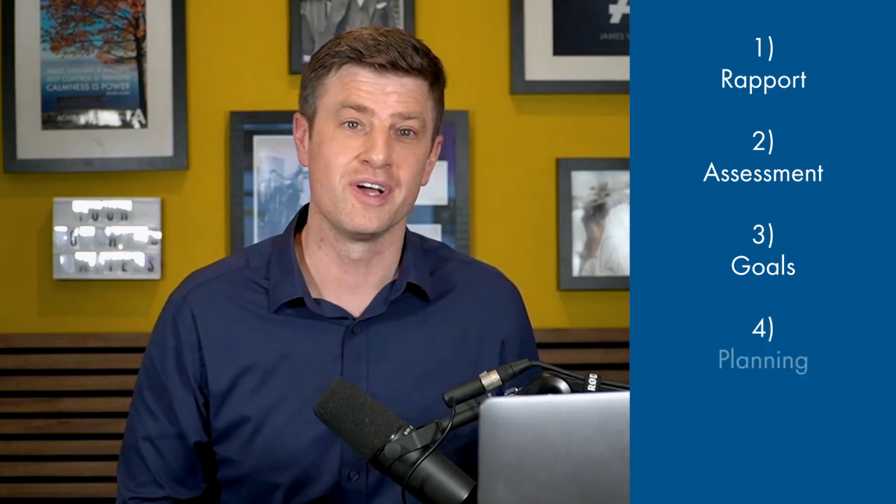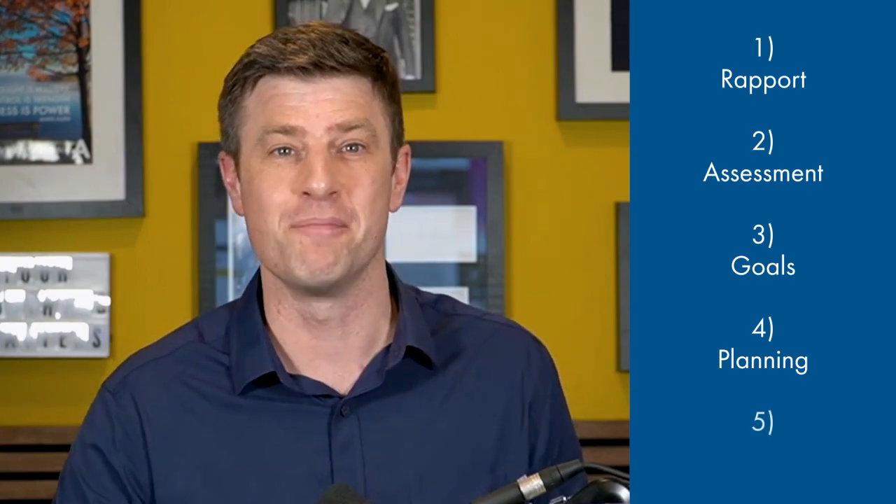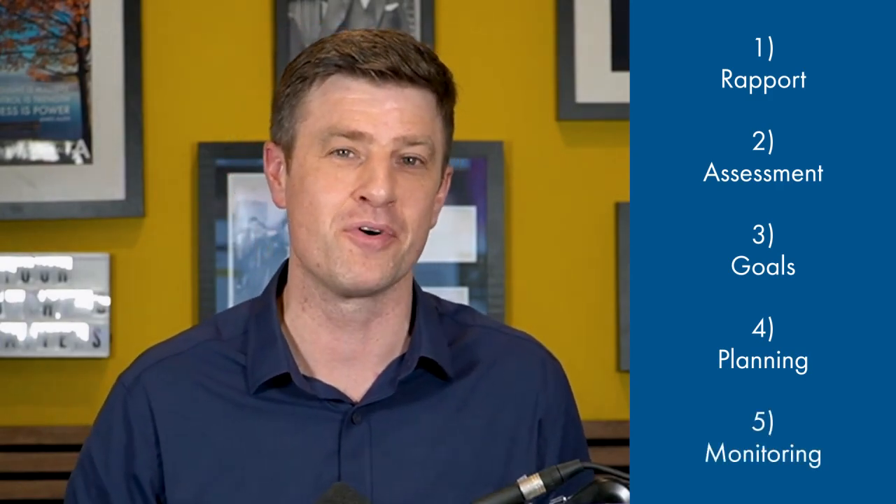What are the different stages of the coaching process? Number one, establishing rapport and personal connection. Number two, systematically assessing the current situation of your business. Number three, identifying both business and personal goals. Number four, developing and implementing a business plan. And finally, monitoring progress and making appropriate adjustments as we go through the coaching.